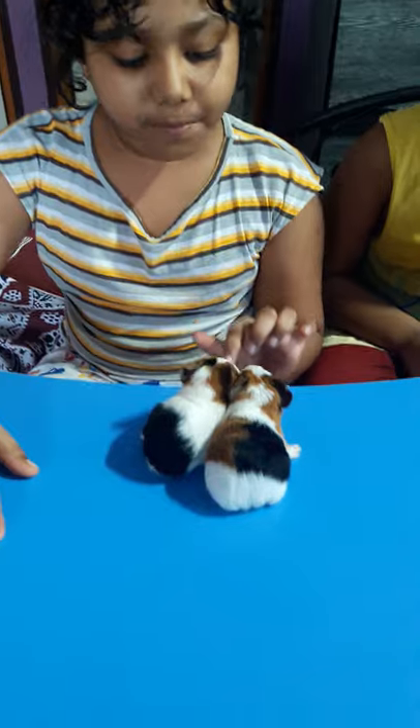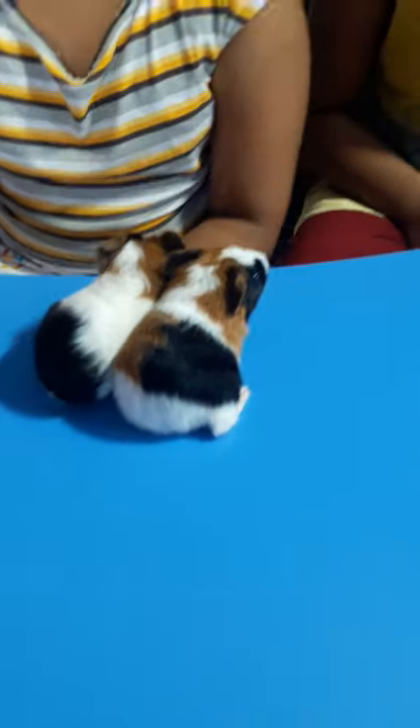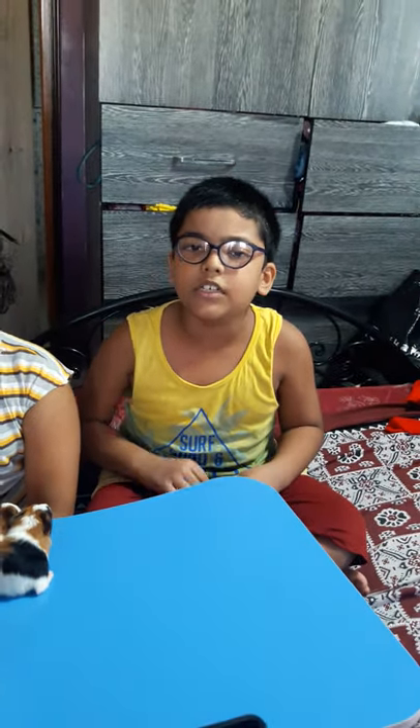They are born with fur on their body, unlike other rodents like rabbits. As you can see, they have multi-colour fur on their bodies and almost look like a mother.